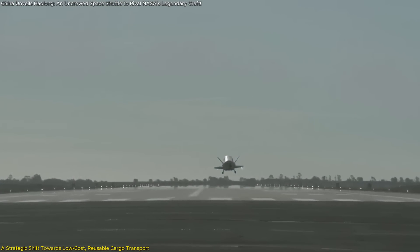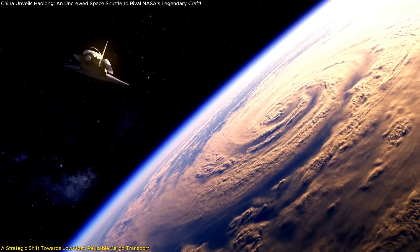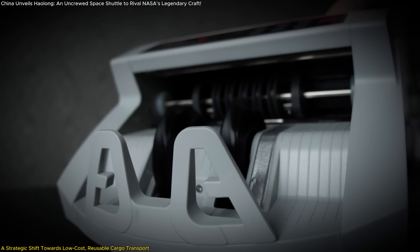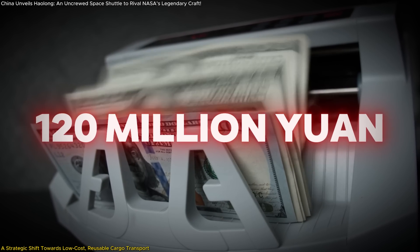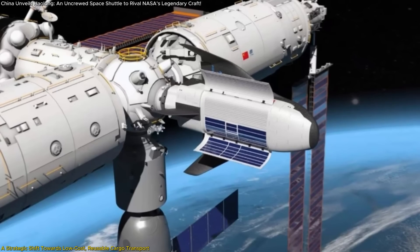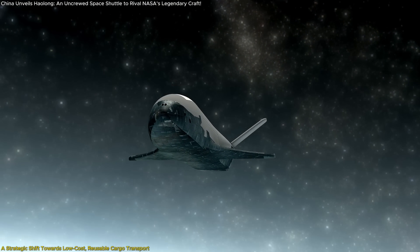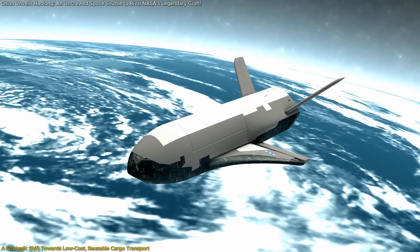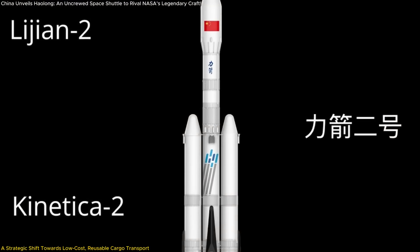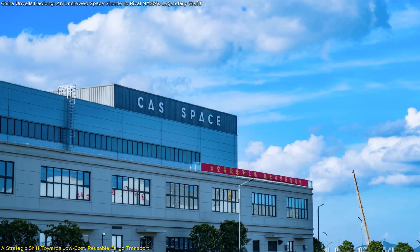The CMSEO's requirements were stringent. The new cargo systems needed to deliver at least 1,800 kilograms to low-Earth orbit and dispose of over 2,000 kilograms of waste upon reentry, all while keeping the cost under 120 million yuan — approximately $17.2 million per 1,000 kilograms delivered. The Haolong meets these demands through its reusable design, which amortizes development and launch costs over multiple missions, leading to significant long-term savings. The Qingzhou spacecraft, set to launch on a CAS Space Lijian II rocket, marks another milestone involving CAS Space, a commercial spinoff from the Chinese Academy of Sciences.